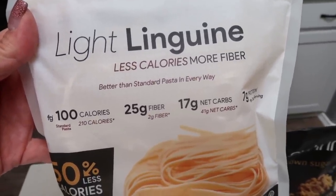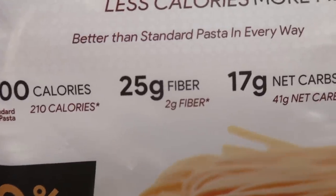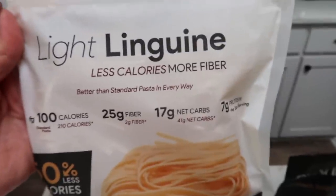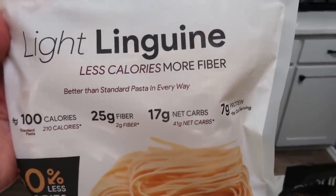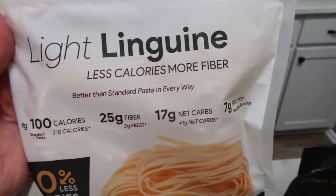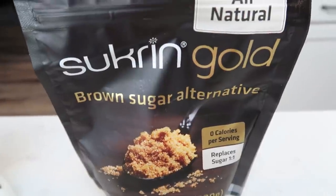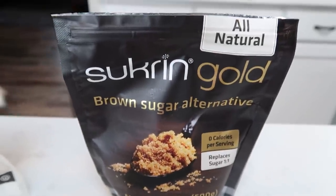This pasta is delicious — it's only 100 calories for two ounces, two points versus 210 calories, 25 grams of fiber versus two grams, only 17 net carbs compared to 41, and seven grams of protein per serving. My husband says this is the only pasta allowed in this house — if I make any pasta dish he asks, is that Fiber Gourmet? The best place to buy this is on Nettrition, linked down below. It's a game changer on WW and for calories if you enjoy pasta. On the same website you can also pick up Swerve Gold, the brown sugar alternative I'm obsessed with.